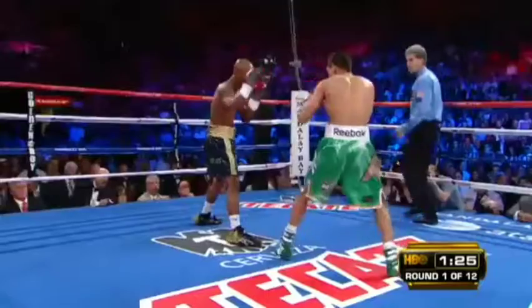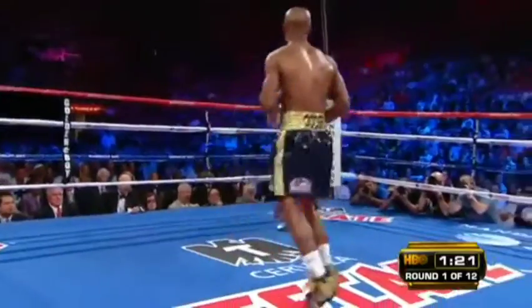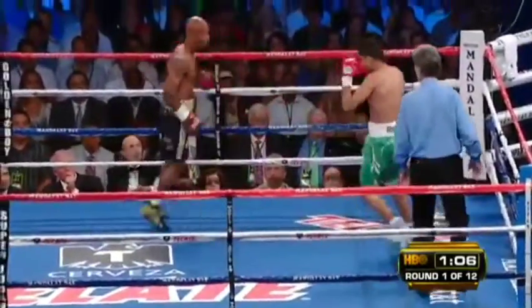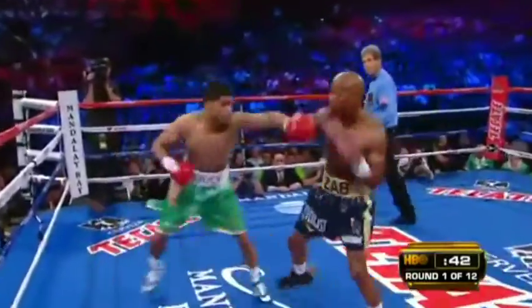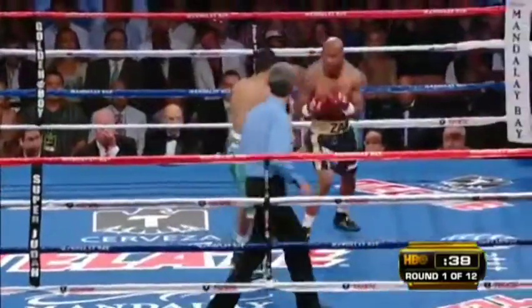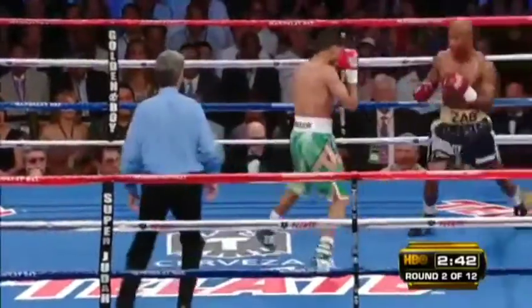Khan reaching to get to Judah. He's concentrating on defense, but he hasn't been able to mount anything offensively. Khan using his feet now. Judah almost caught him on the left hand — sneaky counter left. And a good right hook from Judah. There's some marking around that right eye.